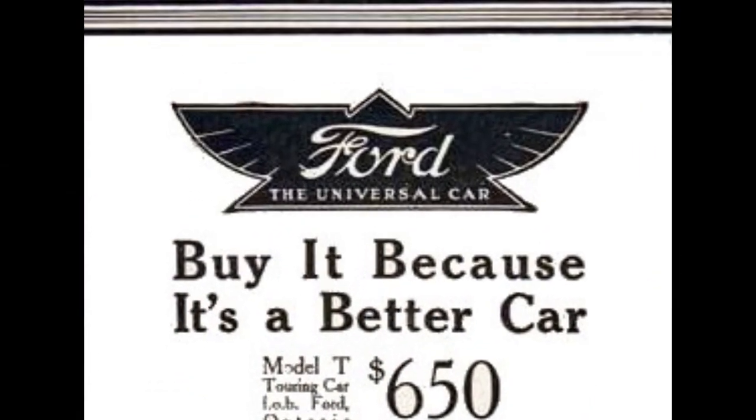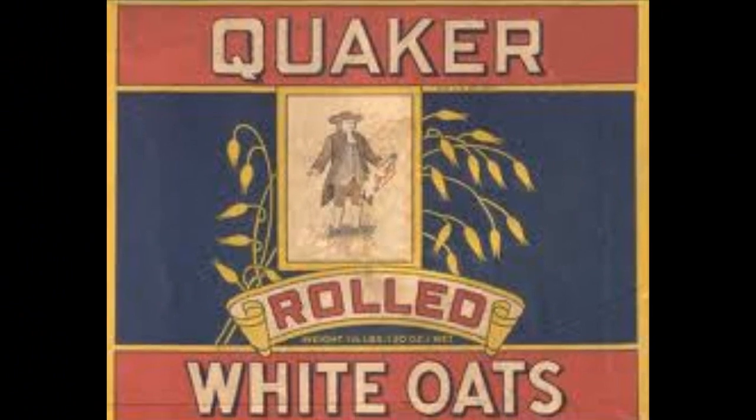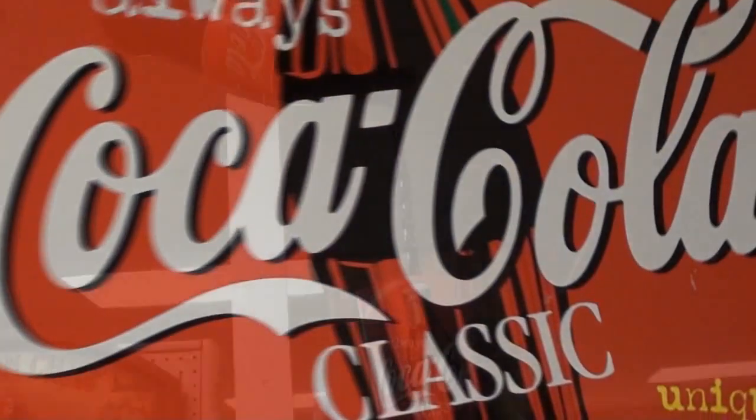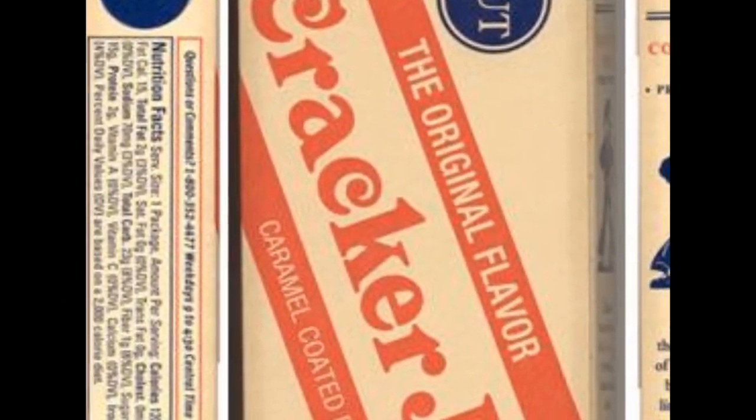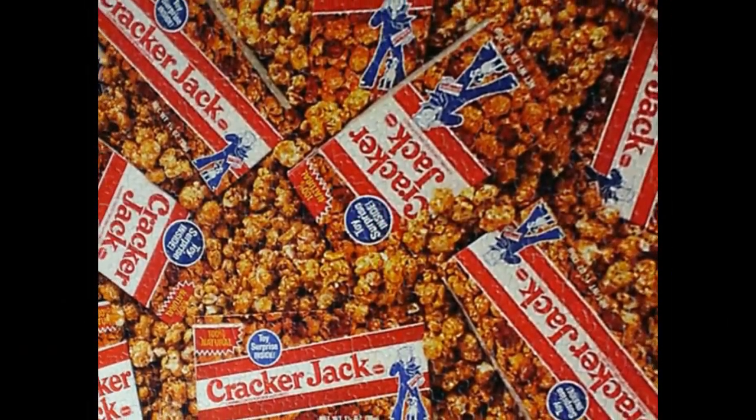American icons of industry. Now we know the products, the logos and the goods. But just what exactly put the fizz in Coke? And how did Cracker Jack come to mean it's of excellent quality and ability? As in, hey, that's a real Cracker Jack, that is.